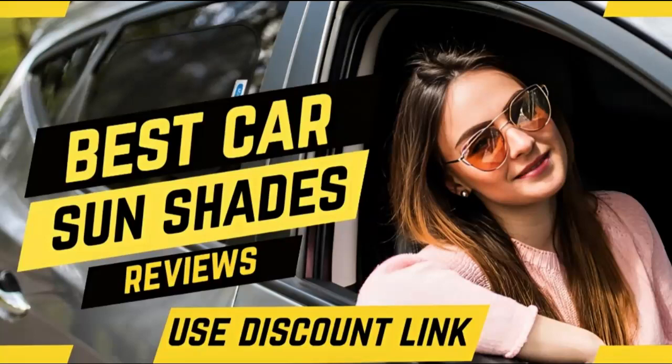Three best car sunshades for side windows under $30.